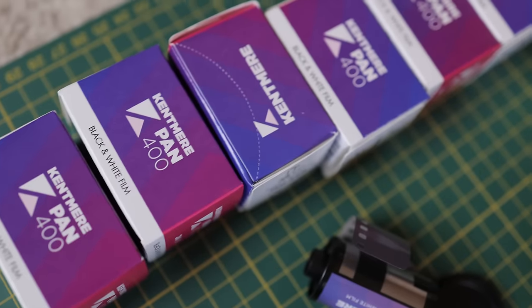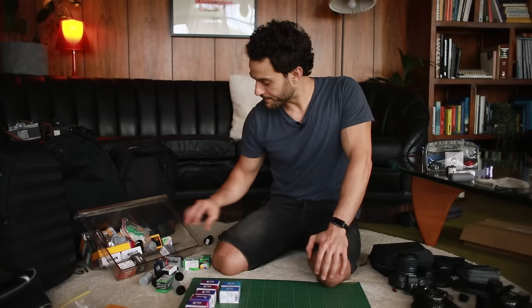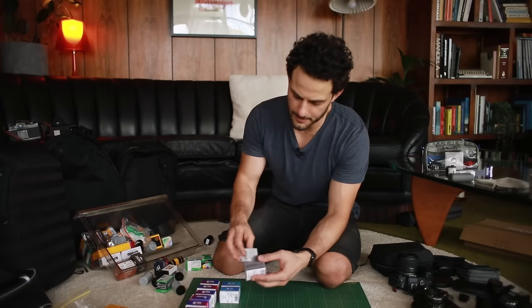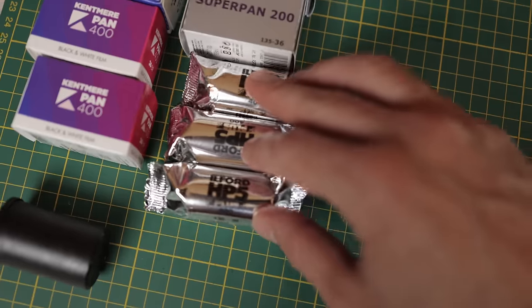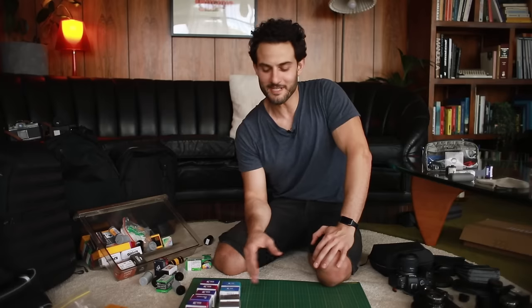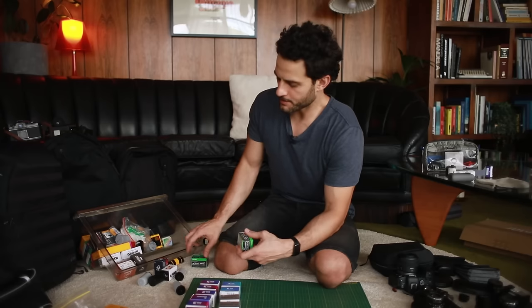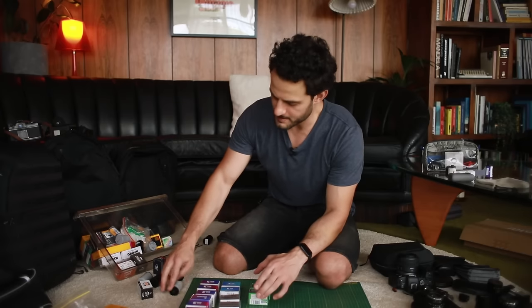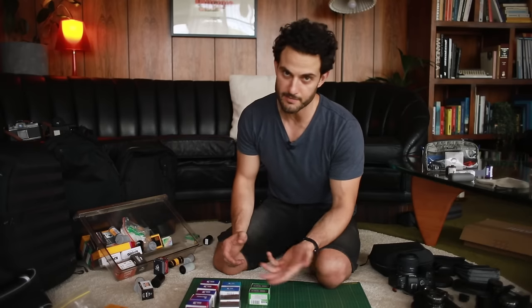In the past trips it's mainly been HP5, but as I've spoken about recently, HP5 and a lot of films are going up in price, so I've been trying to find cheaper alternatives. One of my favorites is Kentmere Pan 400 — I even have some Pan 100. So I've got six rolls of Kentmere Pan 400 and two of Pan 100. I have some Rollei Super Pan, which I quite like — it's pretty much like JCH Street Pan, so if you want that extra contrast and lower speed, I have a couple of rolls of that. And then three or four rolls of HP5 as well.